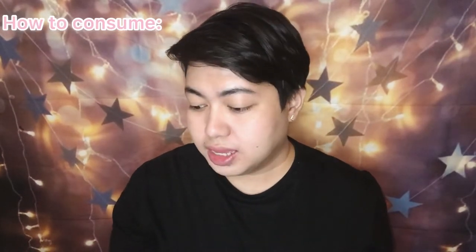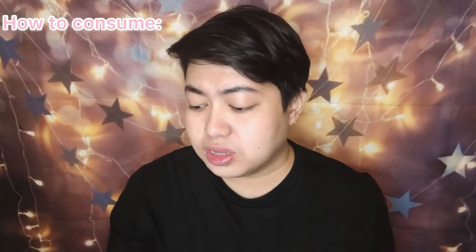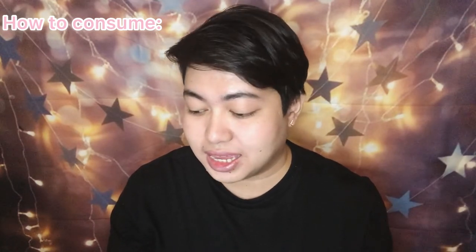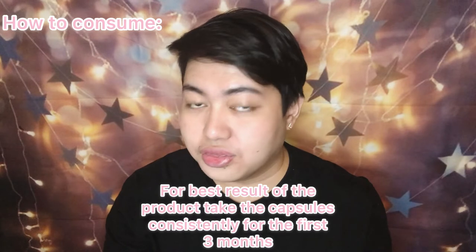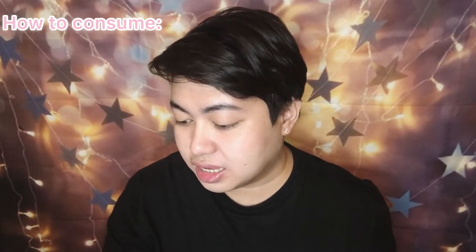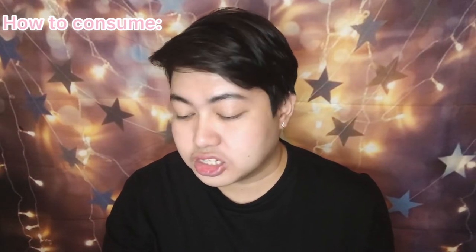How to consume: take one to two capsules after dinner or before going to bed, take only once a day. For quick effect, you may take two capsules. If you want a faster effect and get the results right away, you can take it two times a day before you go to bed. For best results, take the capsules consistently for the first three months. Dominant results will be seen within this period, such as softer, fresher, smoother, and radiant skin. Take consistently for at least six months for obvious change in your skin.